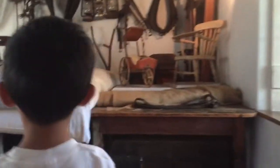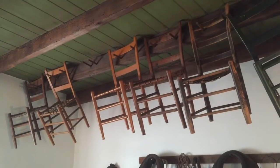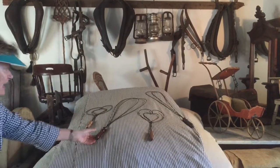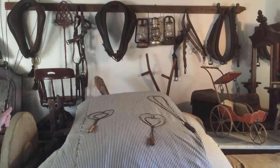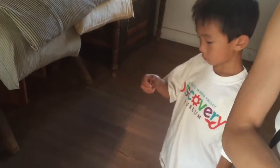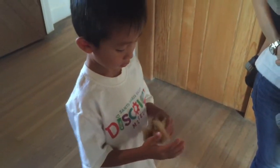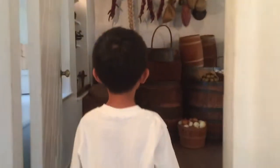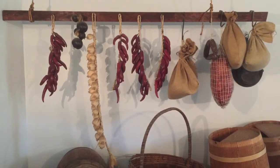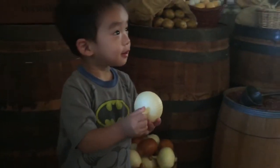Then we went to another room. This is a rug duster. The lady is showing me a coin with Bixby's initials on it. Now I'm touching some cotton. This is the storage room. Baby is playing with an onion.